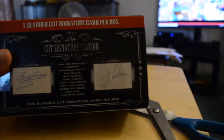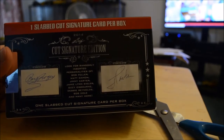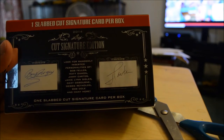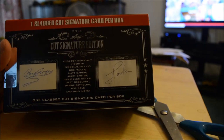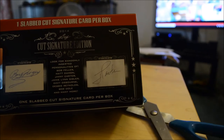Let's look at the cut signature box first. Randomly inserted personalities of Bob Feller, Matt Damon, Jimmy Carter, Jamie Lynn Siegler, Ozzy Osbourne, Debbie Reynolds, Bob Dole, and more. That one looks like Santa — I'd like to get an autograph with Santa, that'd be cool.